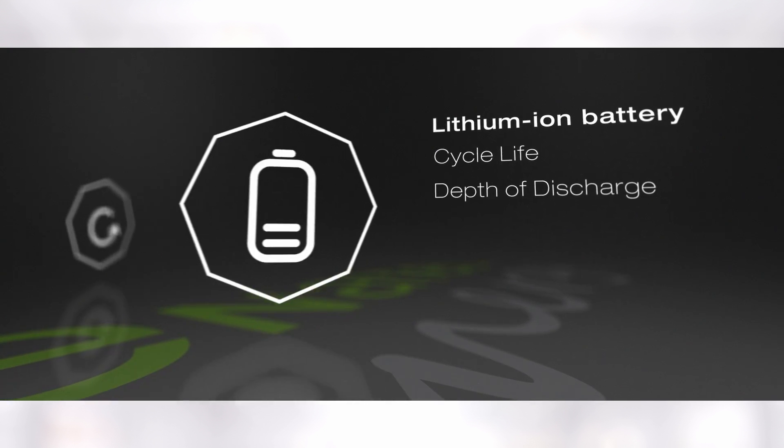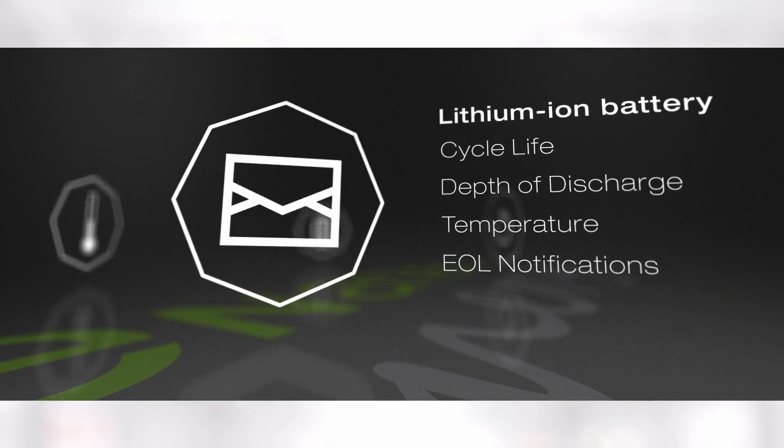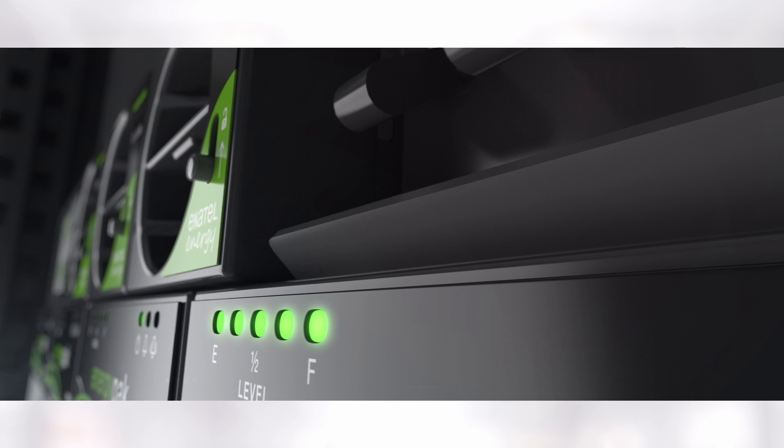Complete transparency of energy data — cycle life, depth of discharge, temperature, end-of-life notifications. It's got a number of recognised benefits. Most of all, reduced total cost of ownership.